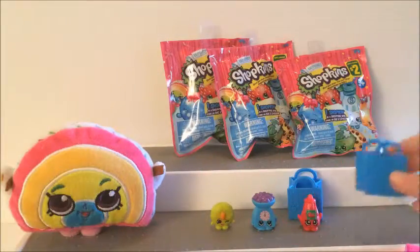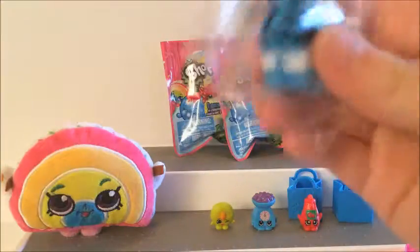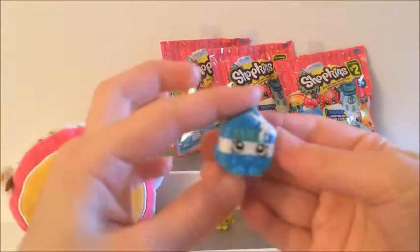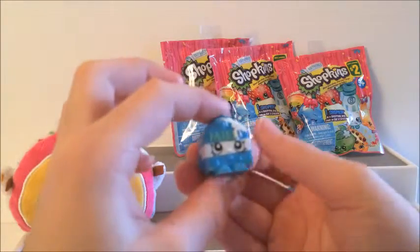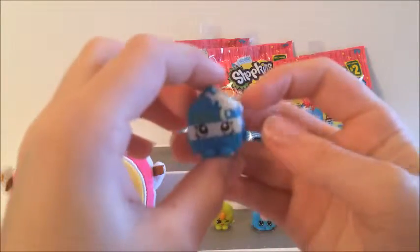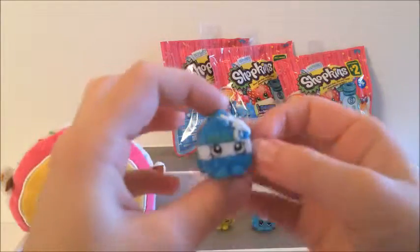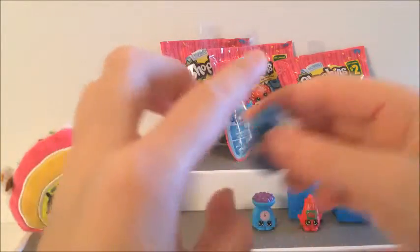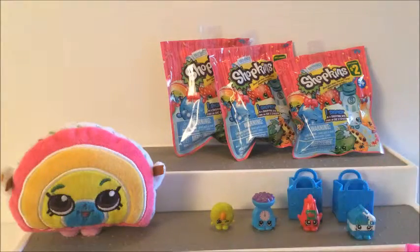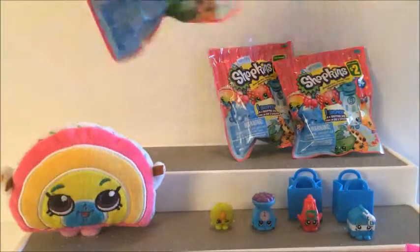Okay, there's the shopping basket. This is Spilt Milk and she's blue. This is a duplicate.